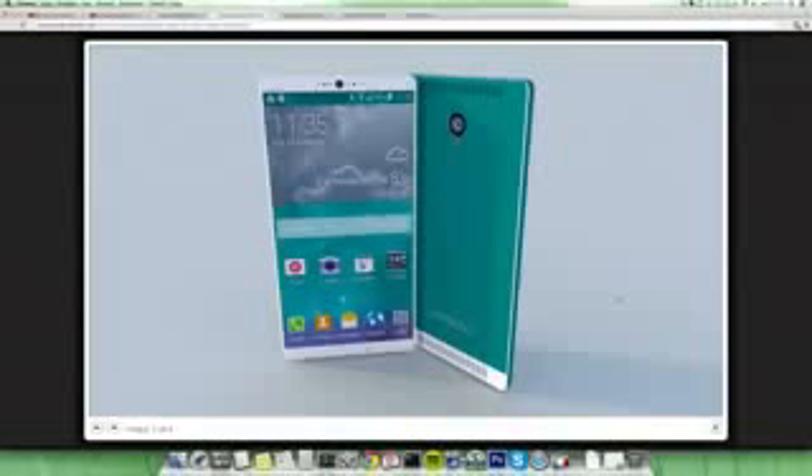Hey guys, so today I want to do quickly a video about a pretty cool Samsung Galaxy S6 concept from Danny Jayco. The Galaxy S6 — we just got the Galaxy S5, which is going to come out on April the 11th, which is around 12 days from now or something.